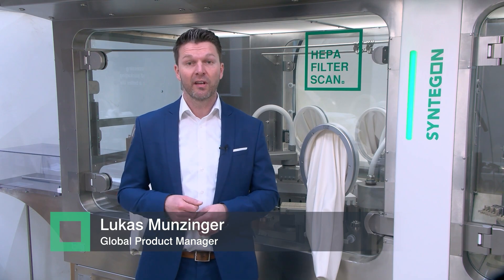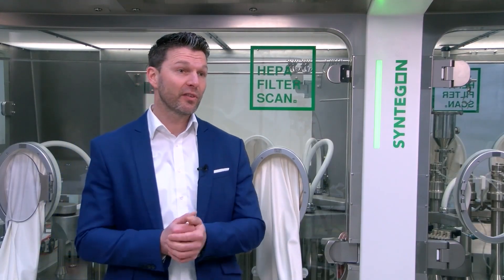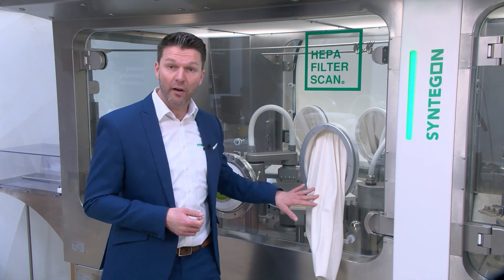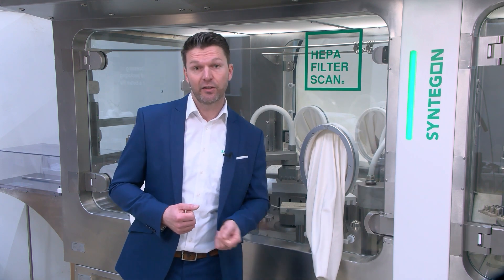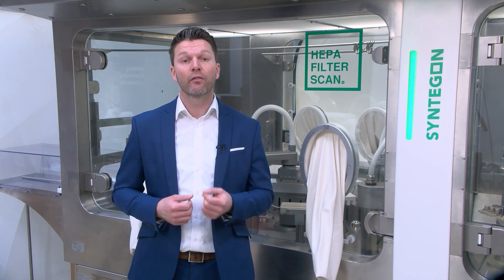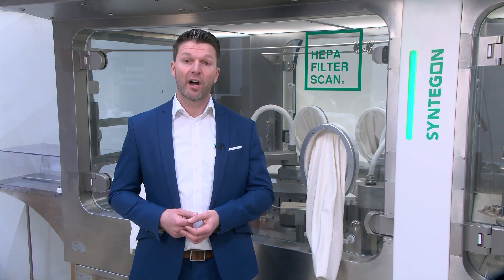Aseptic fill finish lines require appropriate technologies such as RABs or isolator systems. These systems are typically equipped with gloves to shield the product from operator-borne contamination and, on the other hand, to protect the operator from possibly hazardous products.